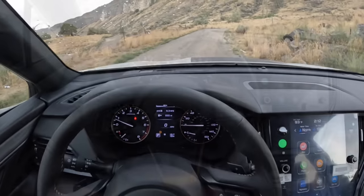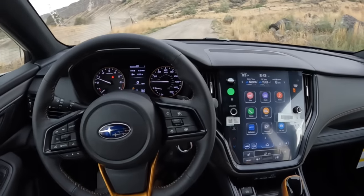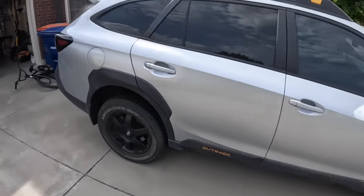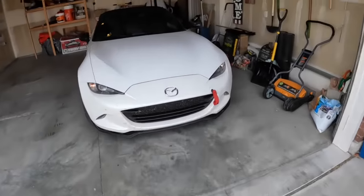That's my list — what's yours? Comment below. Now we're time traveling to my garage. Here's my own 2022 personal Outback Wilderness, which spends most of its days chilling in the driveway, and then the 2023 Miata Club.